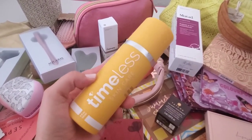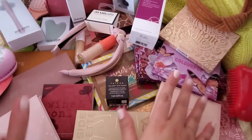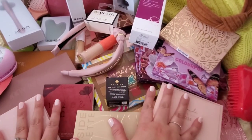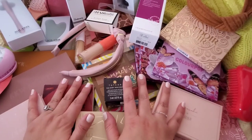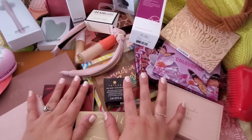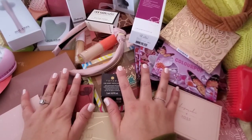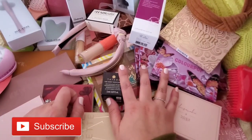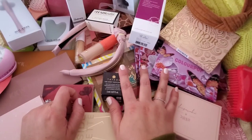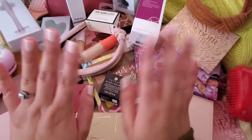So yeah, guys, this has been my haul. Obviously, as you can see, I am a makeup junkie! I really hope you enjoyed watching this video. If you did, please give it a thumbs up. If you are new to my channel, please hit that subscribe button and the bell next to it so you won't miss any of my future videos. I hope to see you all on my next video. Bye guys!